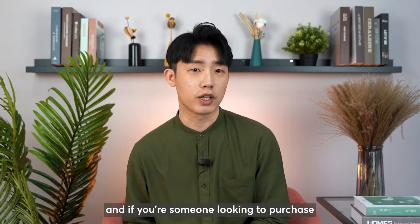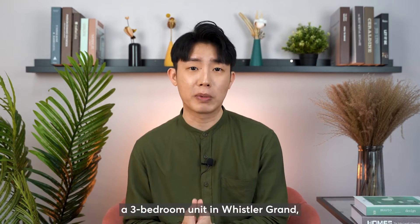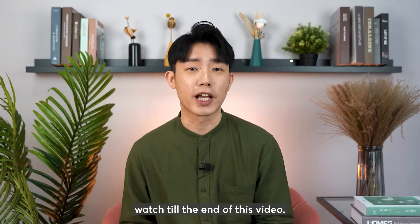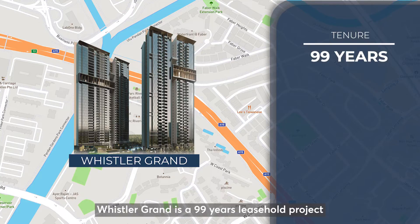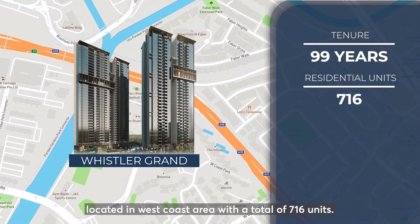I'll be sharing my analysis with you, and if you are someone looking to purchase a 3-bedroom unit in Whistler Grand, watch till the end of this video. Whistler Grand is a 99-year leasehold project located in the West Coast area with a total of 716 units.